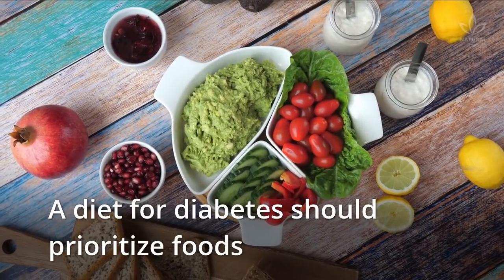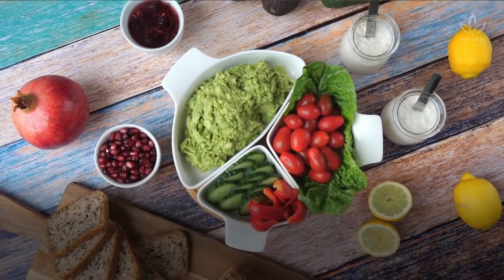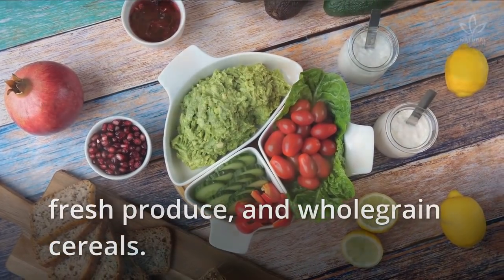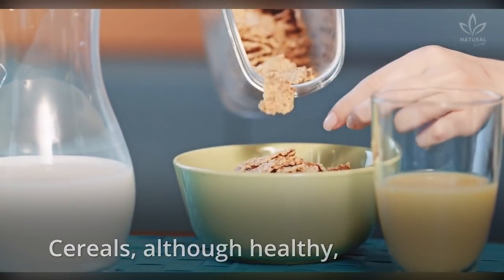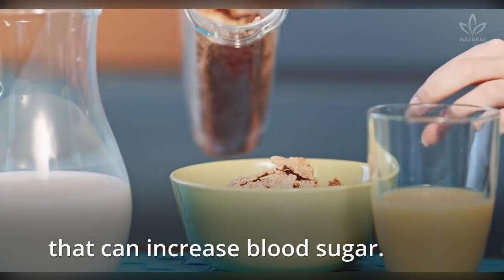A diet for diabetes should prioritize foods rich in fiber, like unpeeled fruits, fresh produce, and whole grain cereals. Cereals, although healthy, should still be eaten in moderation since they contain carbs that can increase blood sugar.